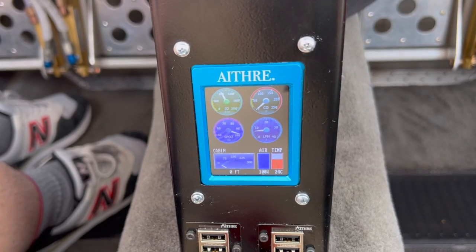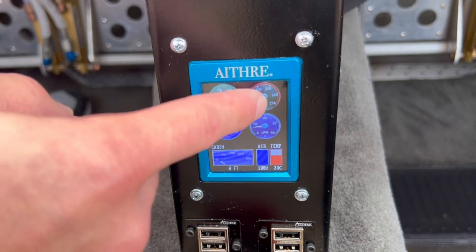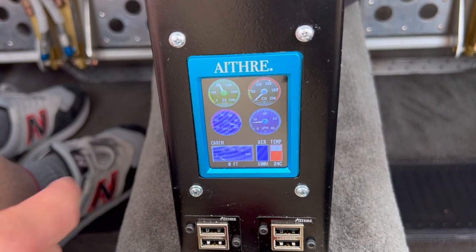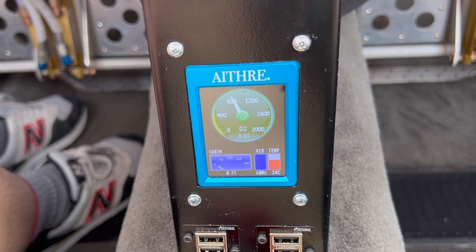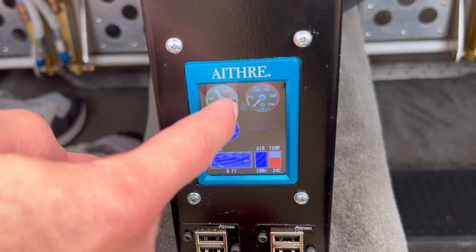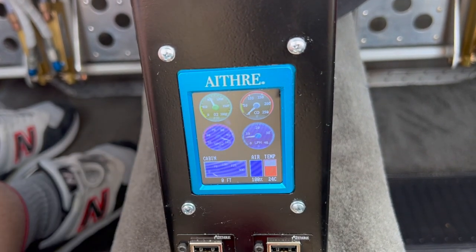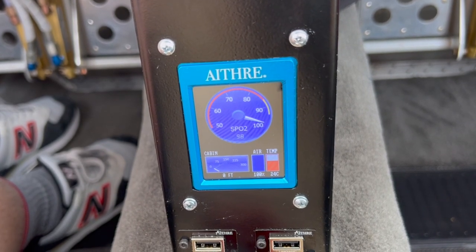The HealthView features four main gauges on the landing page: oxygen pressure, carbon monoxide, flow rate of the oxygen to the pilot, and blood oxygen level of the pilot. Any one of these four can be expanded to get a larger gauge that's easier to view. We've got oxygen tank pressure of 830 pounds, carbon monoxide currently at zero here on the ramp with our doors open, and blood oxygen level from the Illyrian that I'm actively wearing of approximately 98%.